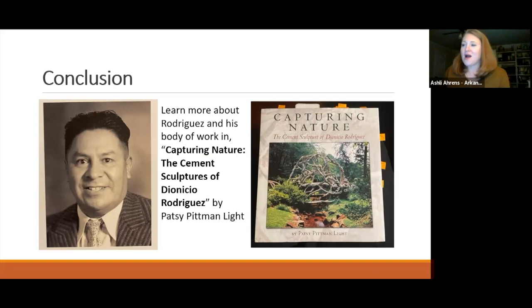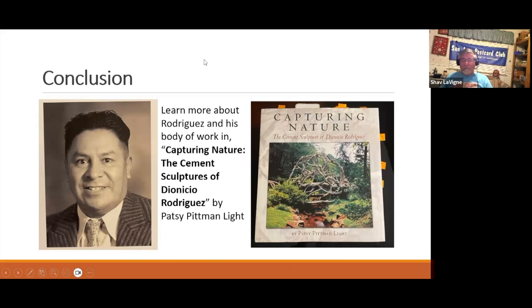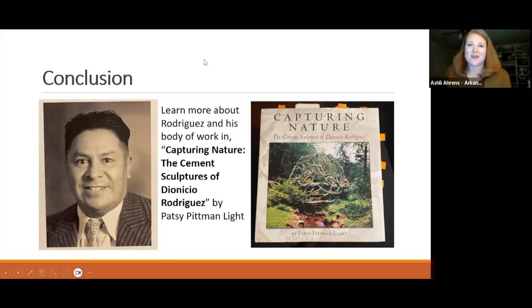Ashley concludes her presentation and receives compliments. The host opens the floor for questions, noting Rodriguez was quite an artist.